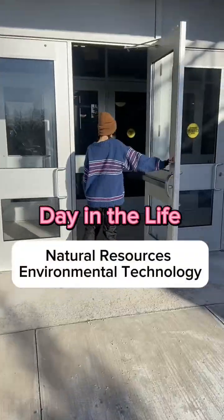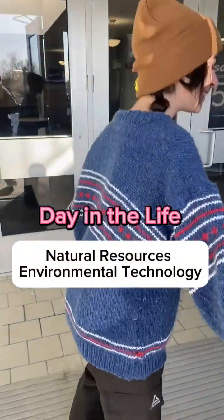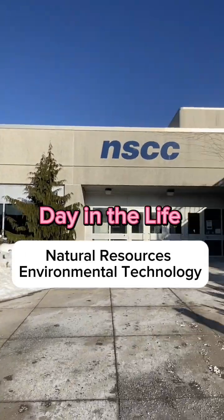Hi, I'm Molly, a first-year Natural Resources and Environmental Technology student at Strait Area Campus.